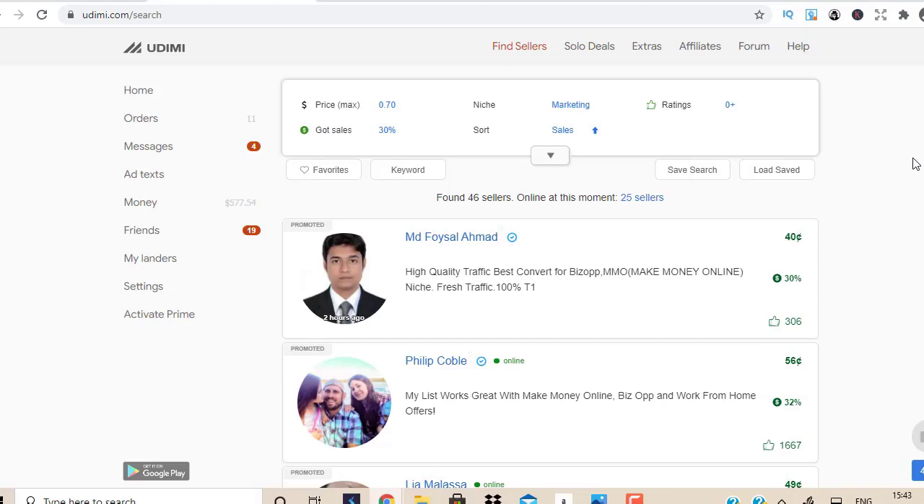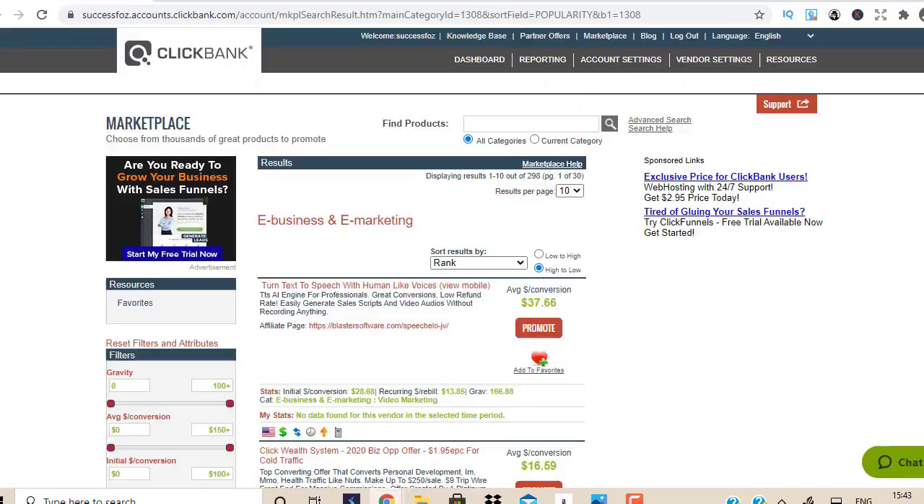I'm going to show you step by step how to drive traffic using Udimi, how to find the right buyers so you can get quality traffic within 24 hours and start making sales within 24 hours. Also, in the description box below this video you'll find another premium traffic source you can use to promote Clickbank offers in the internet marketing niche and also in the weight loss niche — a lot of people have been asking about that.